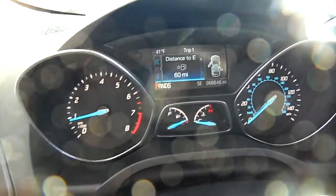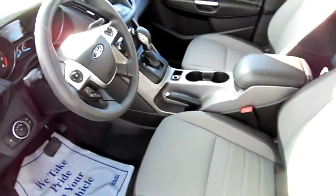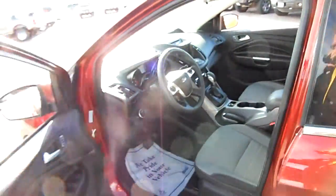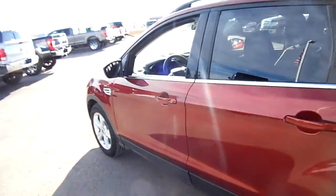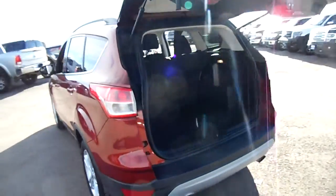With 66,000 miles on it, as you can see right there — hopefully that is coming into focus. It's an SE, so it has cloth interior, and it is a two-liter four-cylinder EcoBoost, so that's nice. Of course, all-wheel drive as well.